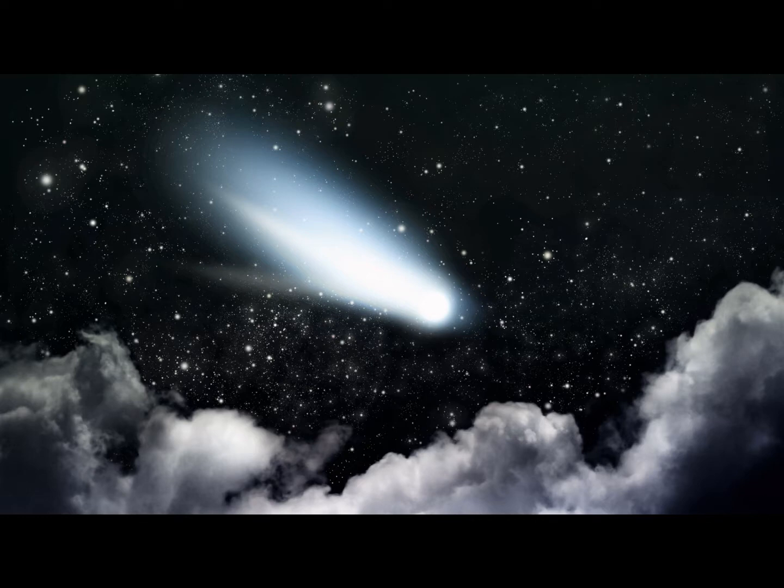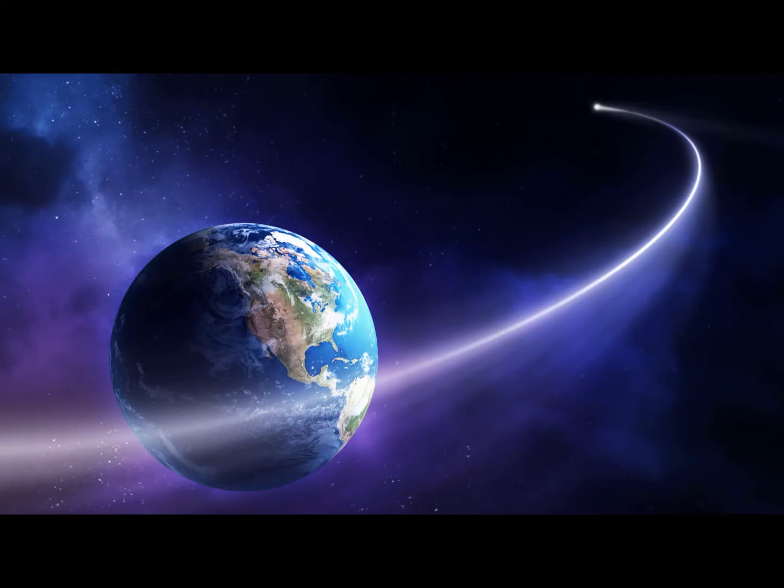The solid center of a comet, called the nucleus, is generally less than 10 kilometers wide. The main difference between a comet and an asteroid is that the former displays a visible tail whereas the latter does not. The tail of a comet can reach 150 million kilometers in length.